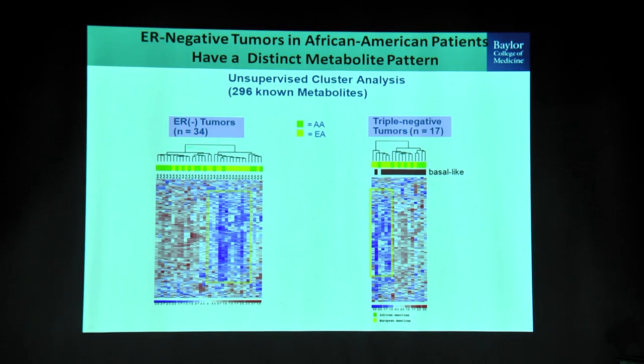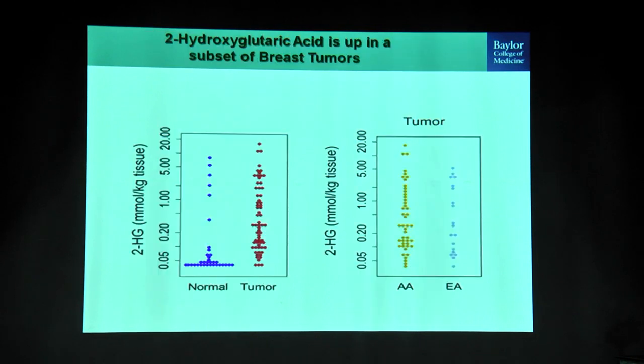Looking only at ER negative tumors — the green bars are African Americans, the yellow bars are European Americans — you can clearly see metabolic alteration happening in African American ER negatives, and the same is true for triple negative breast cancers. When we looked at the total metabolic profile, one metabolite that really stood out was 2-hydroxyglutaric acid. At the time we were doing this study, 2-hydroxyglutarate was a hot molecule in glioblastoma, where neomorphic mutations of IDH lead to its accumulation.